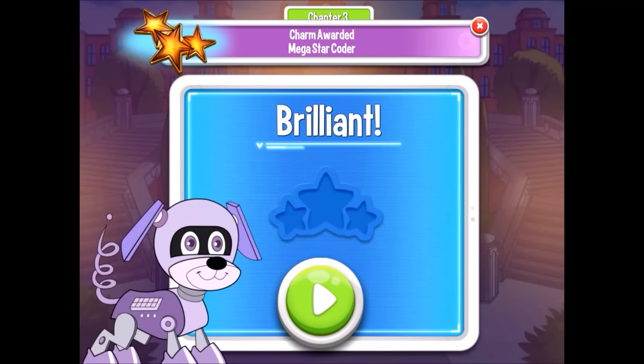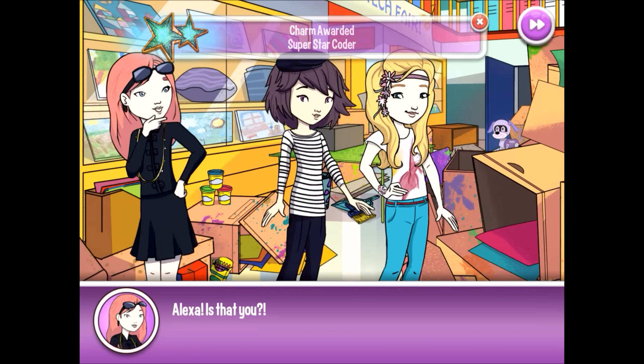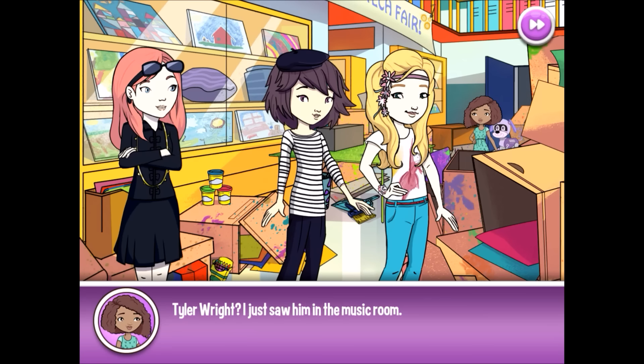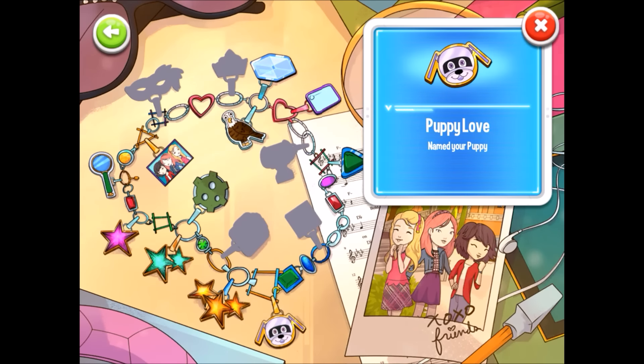Yay! Brilliant! And I got a charm! Nice! So the charms in the bottom left-hand corner — you get charms just for doing things in this game, like finding a clue.